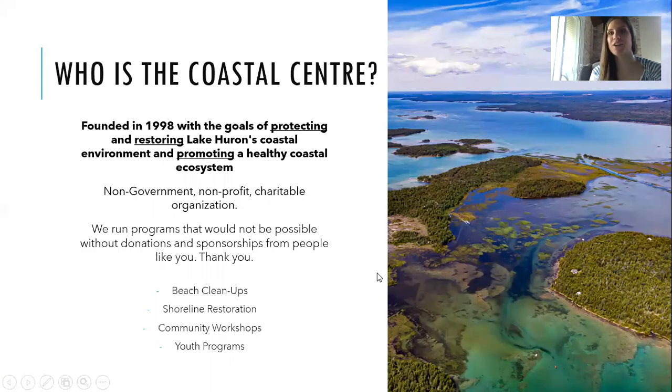We'll start off introducing the Coastal Centre. If you aren't familiar with us, we are a non-profit charitable environmental organization. We were founded in 1998 with the goals of protecting and restoring Lake Huron's coastal environment and promoting a healthy coastal ecosystem. We run a ton of different programs that would not be possible without the support of our donors and our sponsorships, so thank you very much.